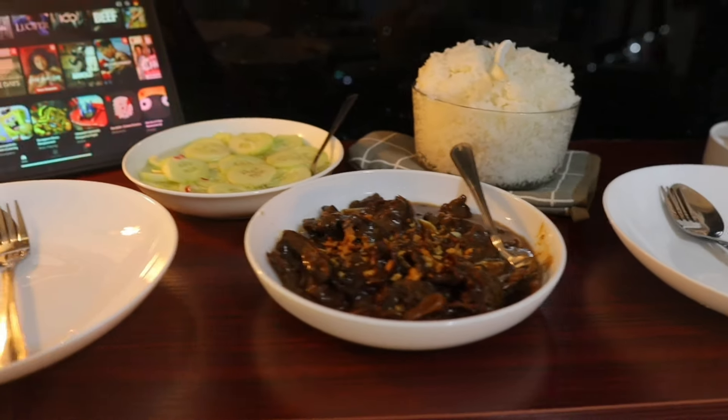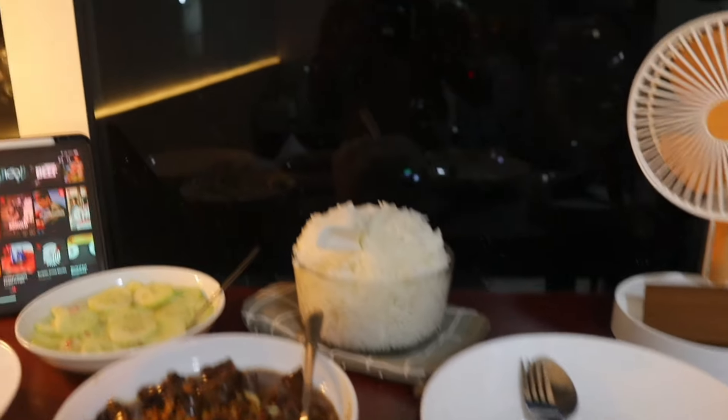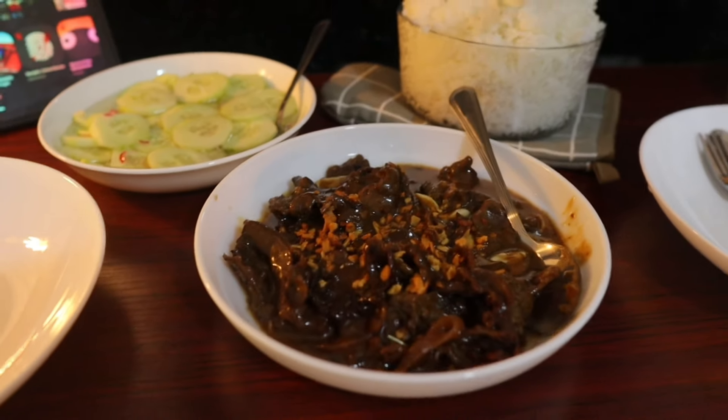Hello guys, this is not the final product — look at our dining setup. We are looking at the view of Makati and Mandaluyong. Right now the weather is very bad — it's Signal Number 5 — so let's eat!